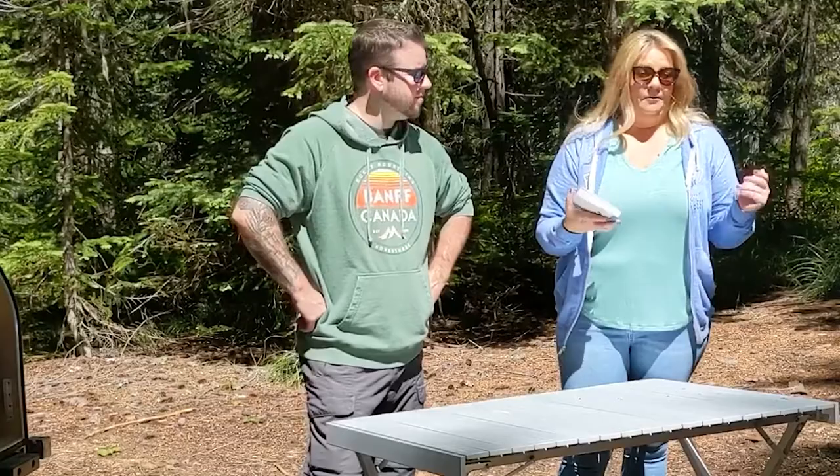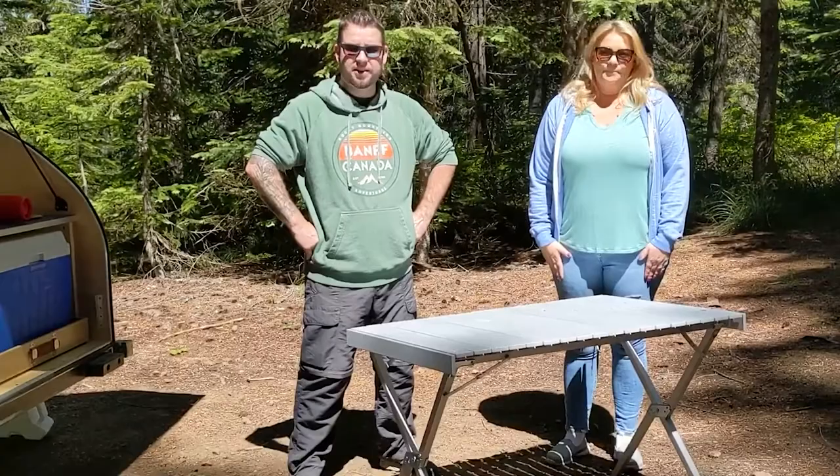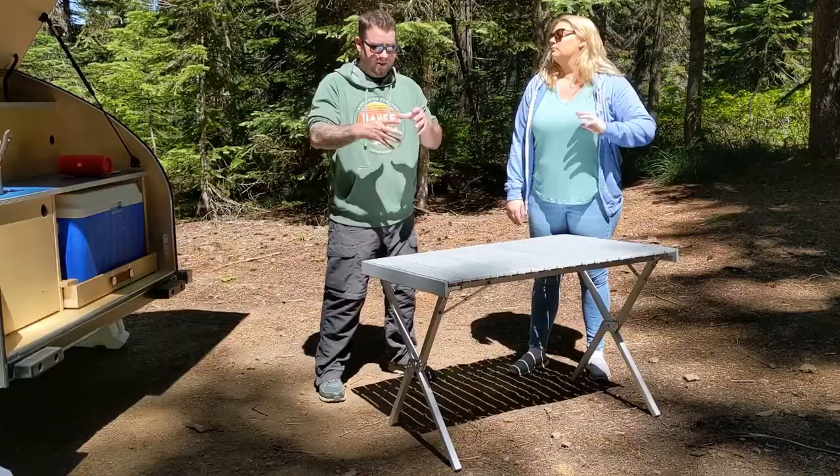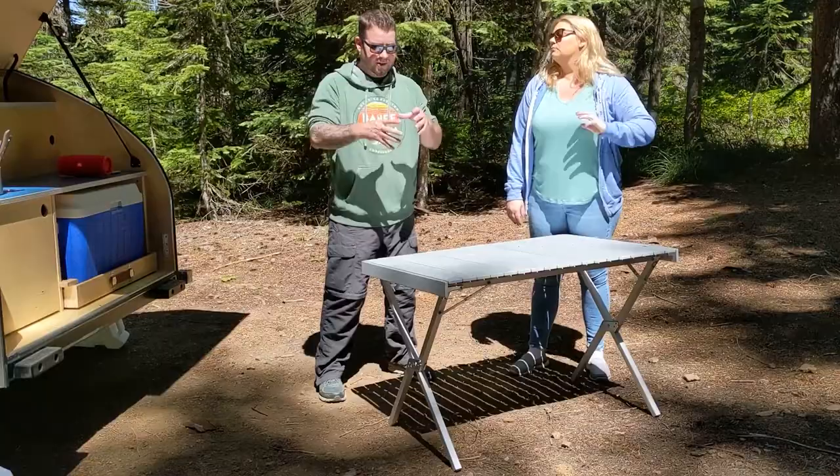Last but not least is our Alps Mountaineering table — also found on Mandy Lee's YouTube channel. This thing is awesome: folds down into a little bag, super light, and super durable. We'll show you how that's done right now. It's a great compact table for camping.